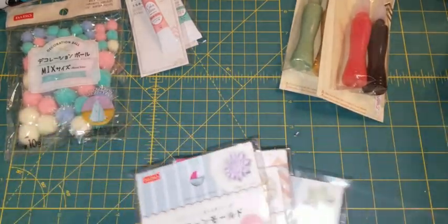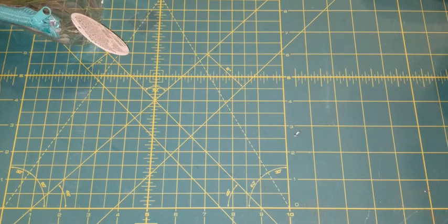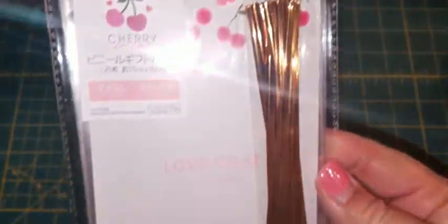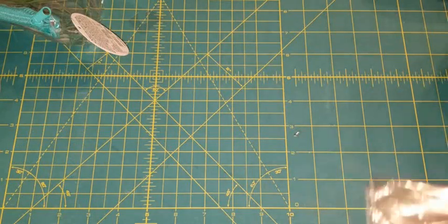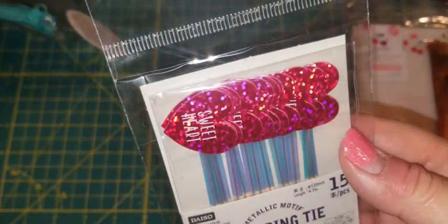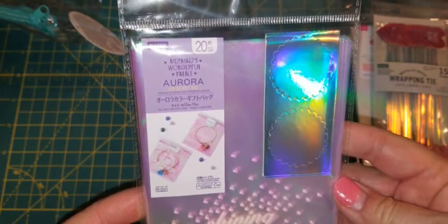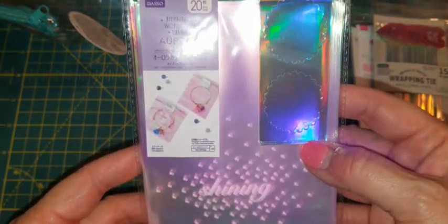On to the bags! First off is this cherry design — they have a lot of cherry things. It's a clear bag with a twist tie, 20 count. Then I found these wrapping ties — they're metallic and say 'sweetheart' on them, very cute. And then I found this holographic bag that says 'shining' on it, and these are the stickers you can use to seal the bag.